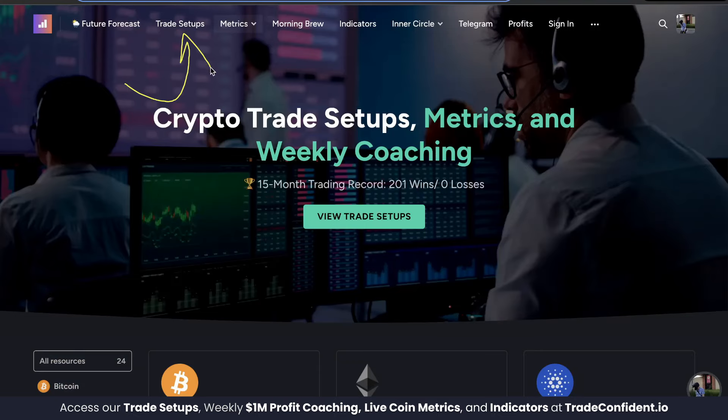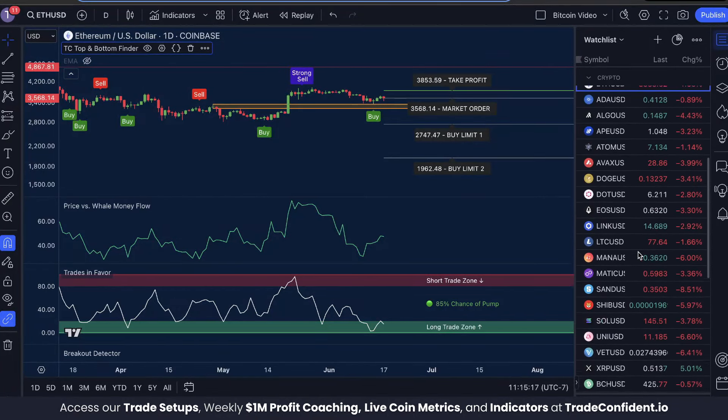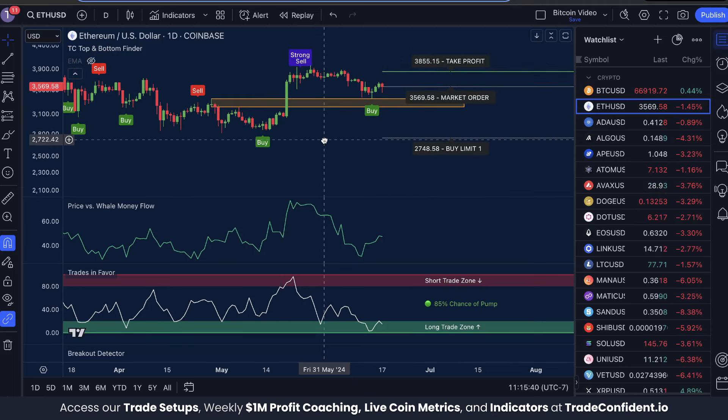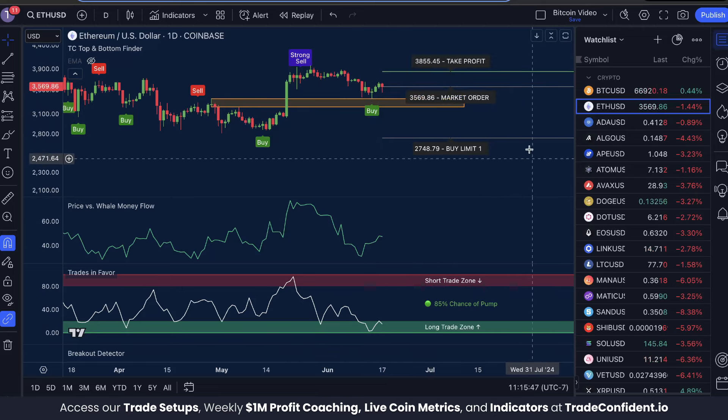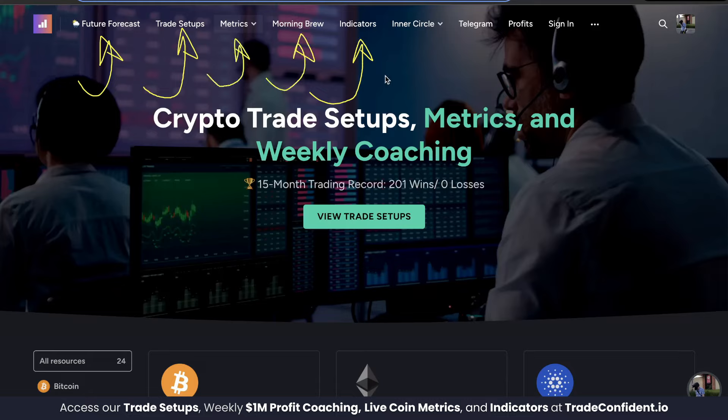If you want to get access to these indicators to both manage your risk and call the next buy opportunity in Ethereum, you're going to want to snag a membership first — you'll get massive discounts on our indicators. And that's not even including the money-making benefits like official trade calls, future forecast coaching videos twice a week, live metrics across 40 coins, morning brew overviews, inner circle, live Zoom hangouts on a monthly basis, and more.